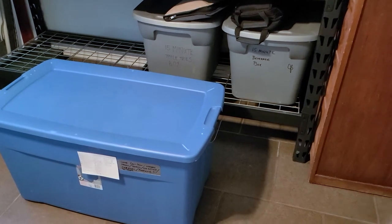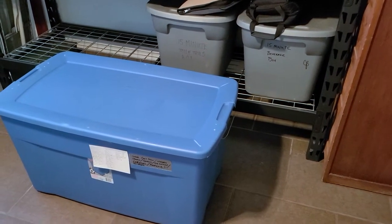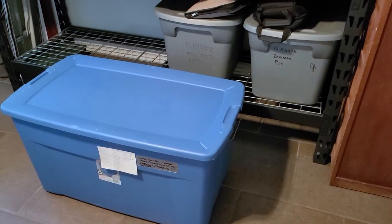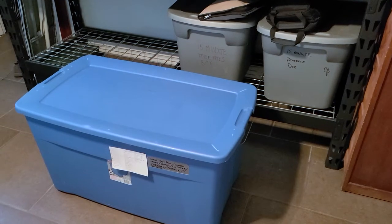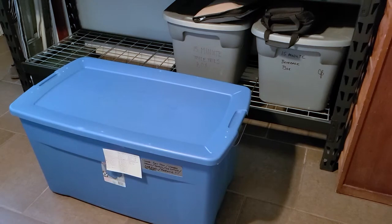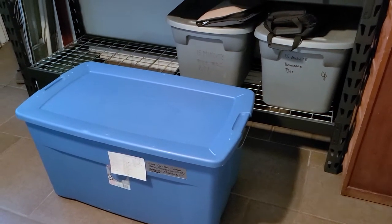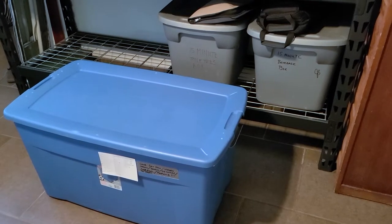This morning we're looking at what we call 15-minute bug out boxes. I have these pre-staged just in case we need to do an emergency evacuation — maybe there's a fire in the neighborhood, or since we live on a peninsula, something could happen in the bay: a chemical spill or different things. I don't want to have to think about what I'm running out the door with, knowing that the potential is I may not be able to come back.